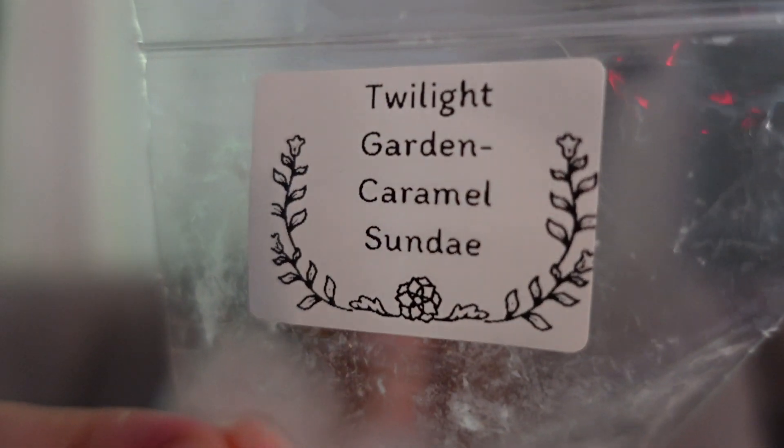This was Caramel Sundae — straight up super gooey sweet caramel sauce. I loved it. I'm guessing it has an ice cream note due to the sundae, but to me it just smelled like straight up fresh caramel sauce. Loved it. Strong throw, long lasting. I'm really enjoying everything I've gotten from Twilight Garden and it is definitely a vendor I would order from in the future.